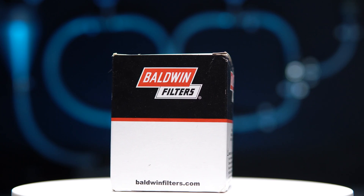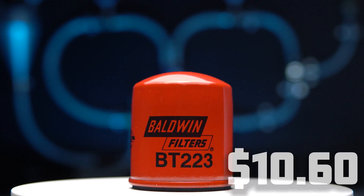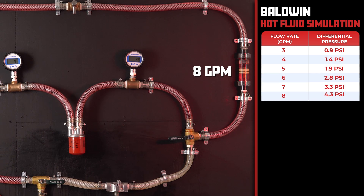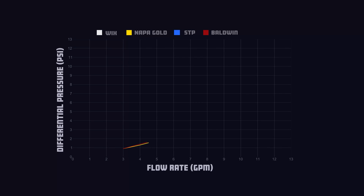For our last contender, we have the very popular Baldwin filter, coming in at a price of $10.60. The Baldwin comes in with 0.9 psi at 3 gallons per minute and 8.6 psi at 11 gallons per minute. As you can see in this graph, the Napa Gold and the Baldwin barely edged out the competition, with the STP falling somewhat behind.